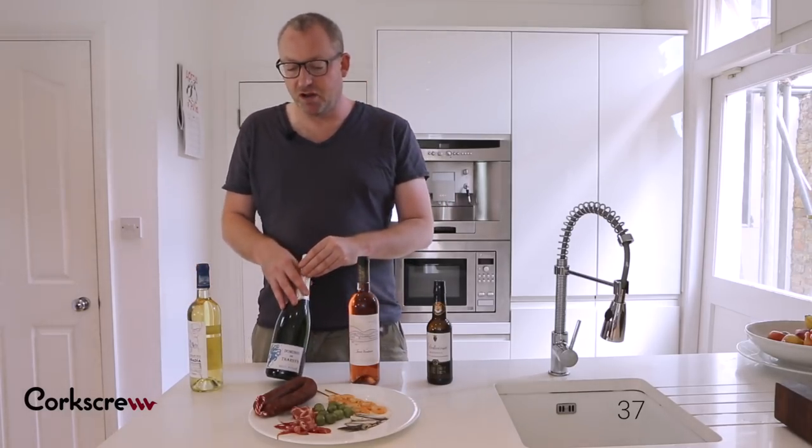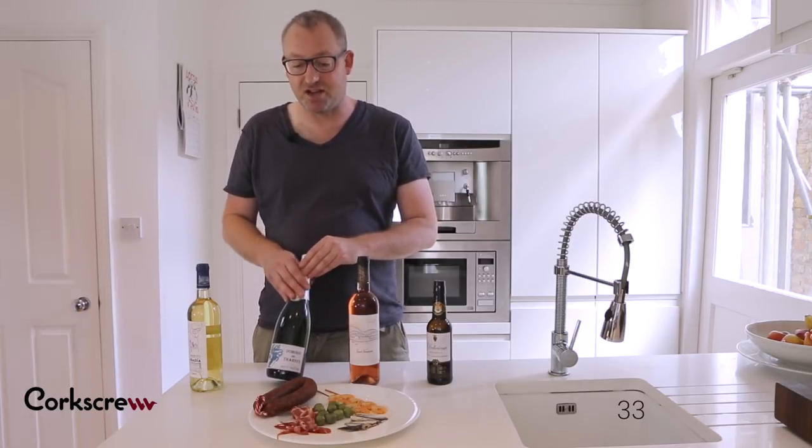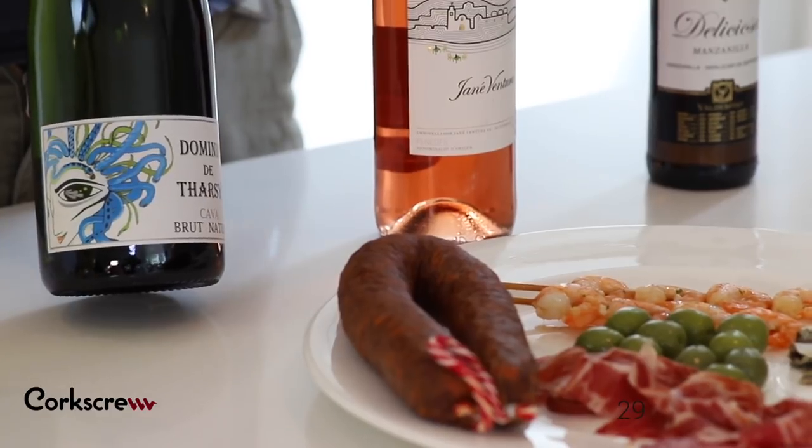Cava is very neutral, but the neutrality helps it to work with so many dishes. It's going to be really good with the olives, fantastic with the ham.